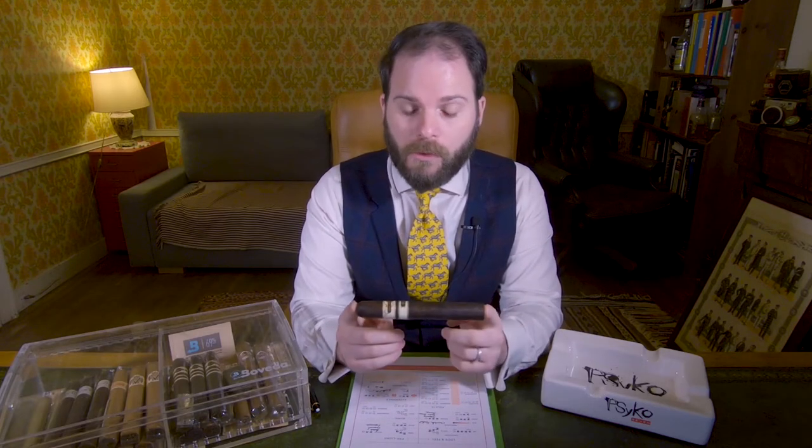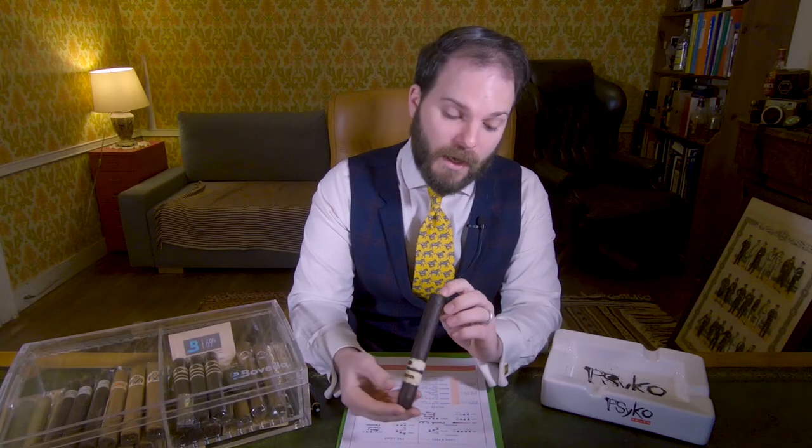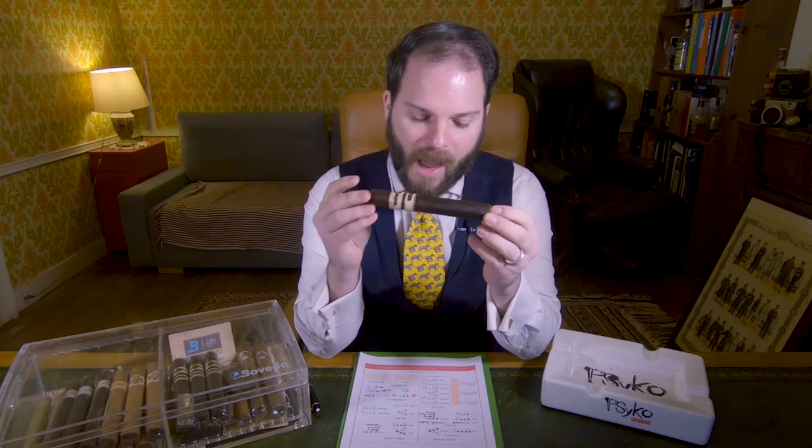The Rocky Patel Short Run is a 6x52 Toro, also known as the Epic — at least that's the one I have in my hand; it's available in other vitolas as well. It's manufactured in Honduras using an accordion method. It features a San Andres Oscuro wrapper, and the binder and filler are Honduran.